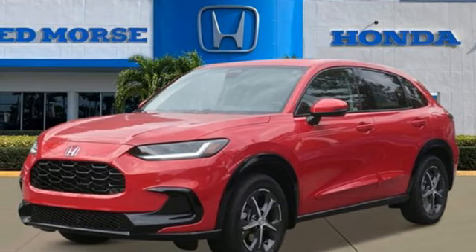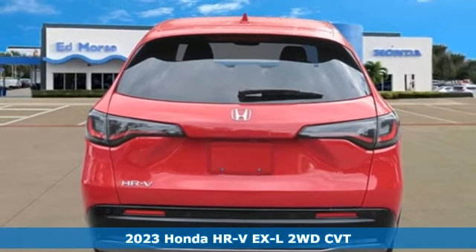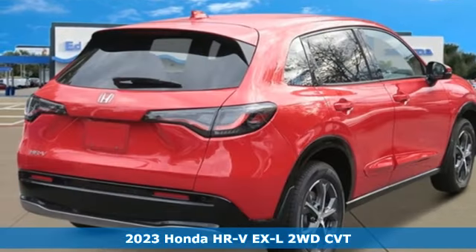Here's a new 2023 Honda HR-V. With all the configurations, all that's left to figure out is where you want to go.